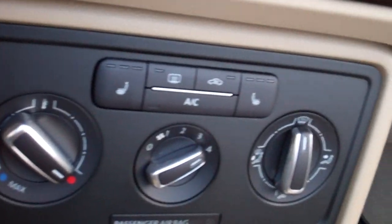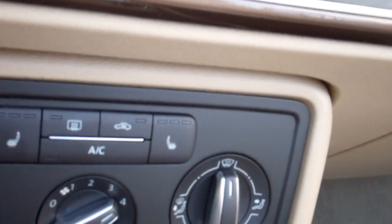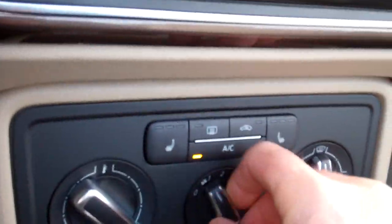Heated seats — awfully important on a day like today. I had it cranking to warm it up a little bit as we were operational here.